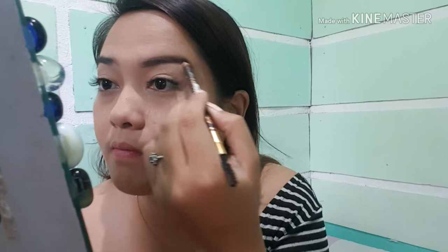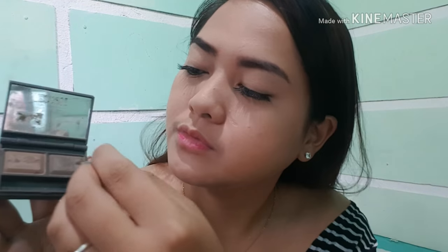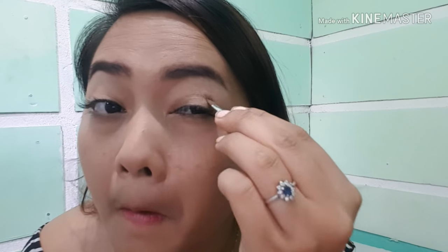Maglagay na tayo ng ating eyebrows. Huwag nating masyadong kapalan para hindi naman pangitignan. Huwag natin kalimutang i-brush para hindi naman siya parang napakakapal tingnan. Kung sa tingin ninyo pantay na yung ating kilay, maglagay na tayo ng ating eyeshadow. Konti lang yung ilalagay ko — dark brown lang ang ating ilalagay kasi para hindi naman masyadong obvious na nag-makeup tayo. Yung dark brown lang ang ginagamit ko para hindi naman siya masyadong bugang-bugang tingnan. Spread lang yan ng ating crease. Napakasipi.